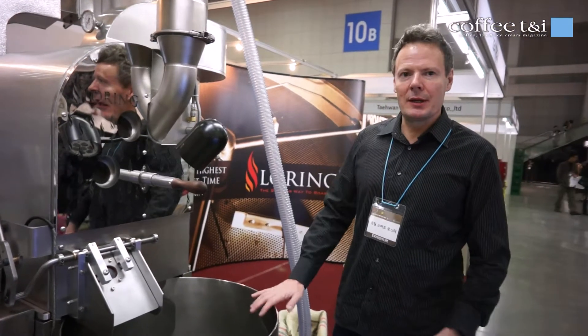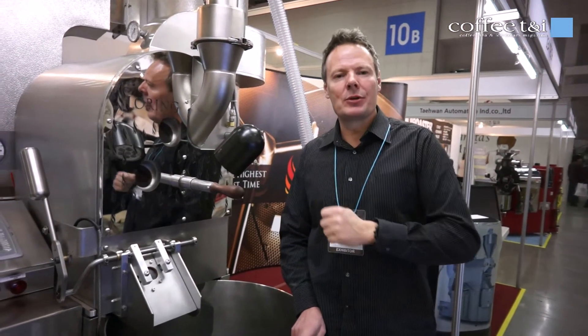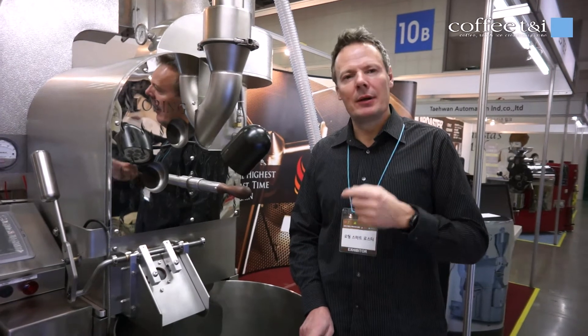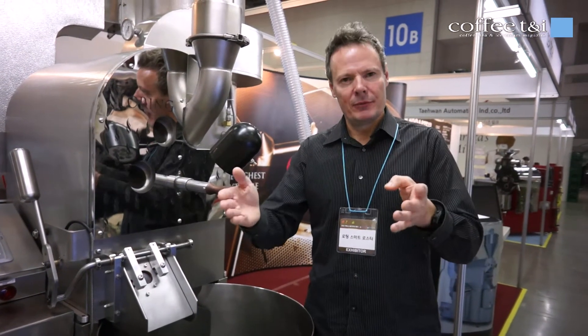So I'm standing here with the 15 kilo model — the Merlin. They also have the Castrel, 35 kilo. And the 70 kilo machine is on the way out, ready to be bought. So next year we will create a smaller roaster also. So we have a lot of sizes for every need.